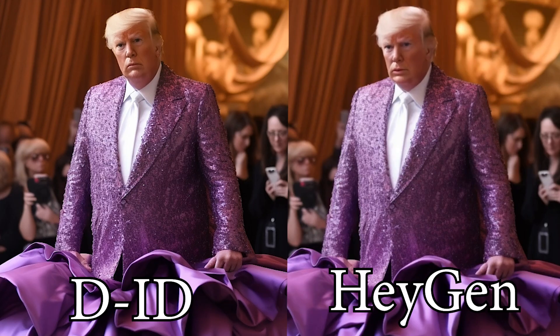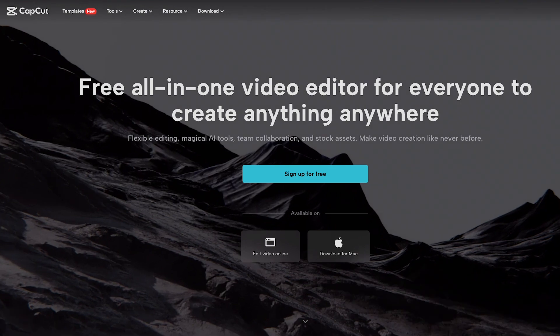The animations look a bit different between D-ID and HeyGen — here's the two next to each other. From there, you just need to edit the video. There are tons of video editors. I assume most people watching this already have a preference, but if you need a free one, CapCut is great.